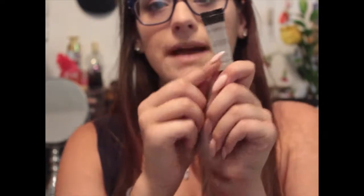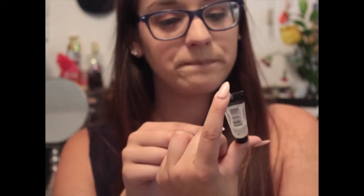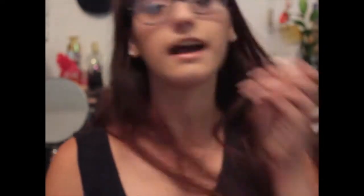The last thing I have is the Smashbox Photo Finish Primer. I actually already used this - it's my daily primer. It'll be a very nice addition for when I travel so I don't have to bring my full size. Overall I think both of my boxes were fairly nice. I have a ton of new products to try out - a good set of samples. If you like this video, give it a thumbs up and subscribe, and let me know if there's anything you want to see in the future in the comments down below.